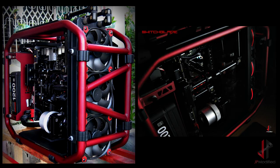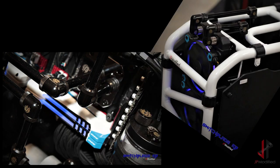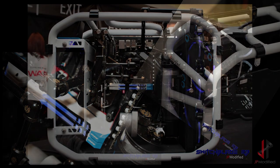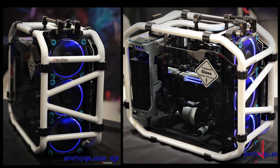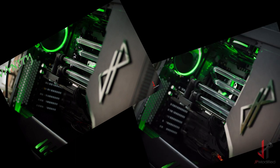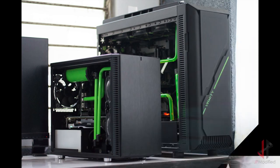Switchblade was the first project I ever had with InWin, also co-sponsored by Bitspower and Asus. A few weeks later I entered a local competition with another revision of Switchblade, which I called Switchblade RB — or Rebuilt. Vanity is also one of the builds I featured on YouTube, and you guys have probably seen how I built it.